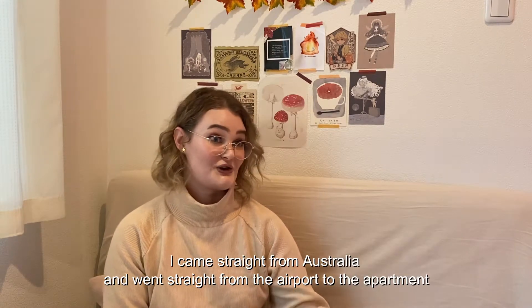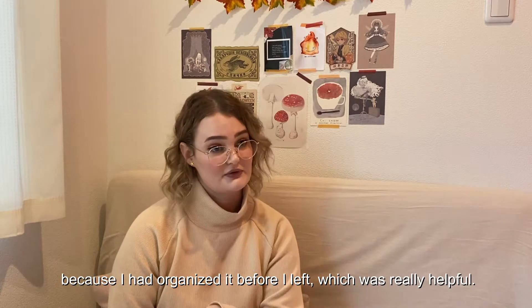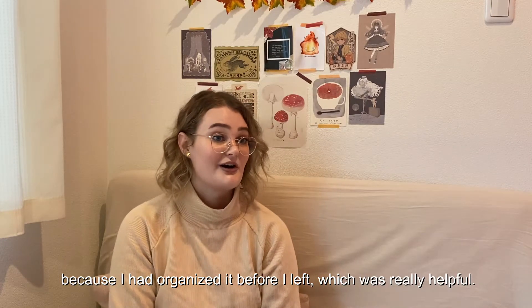I came straight from Australia and went straight from the airport to the apartment, because I had organised it before I left, which was really helpful.